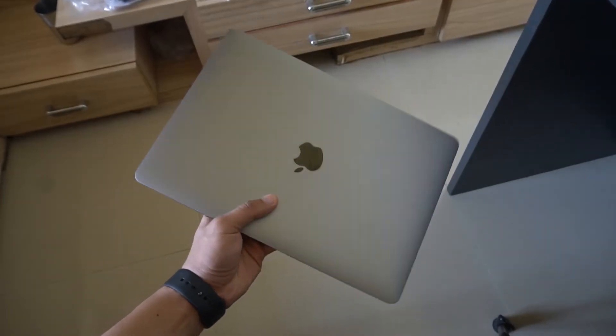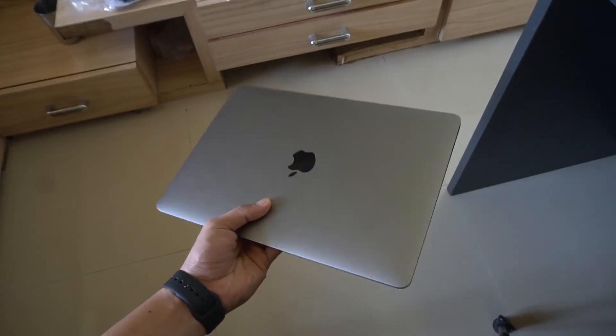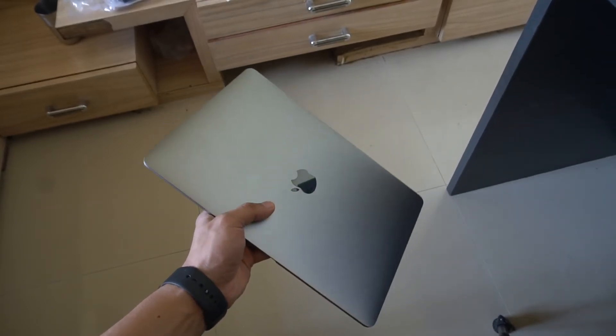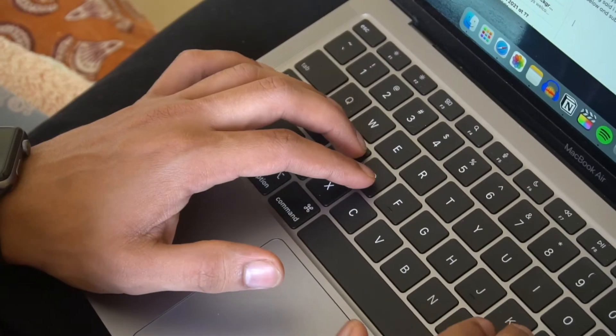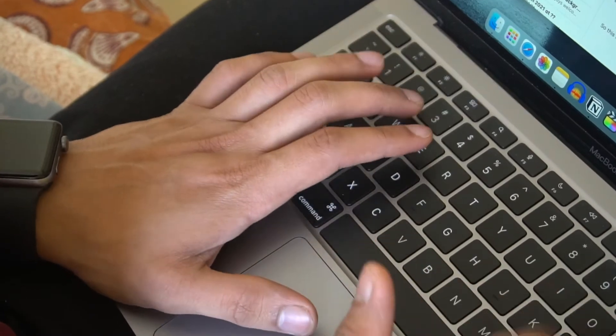I usually start my reviews with the display, but this time I want to start with the design. This thing is not delicate — it might look that way, but the keyboard, touchpad, and the whole laptop feels strong, and it is. The build quality from the front and the back is perfect.